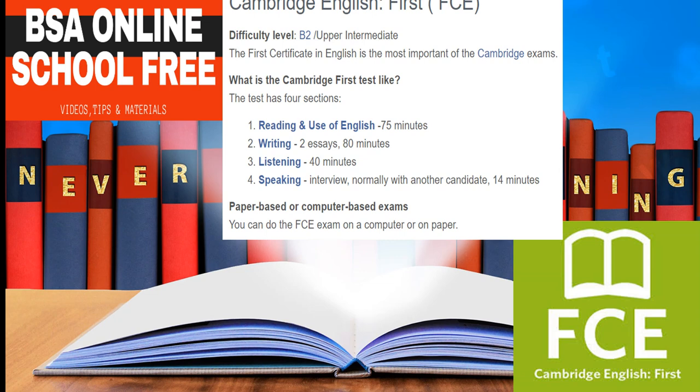The B2 First Qualification demonstrates that you can communicate effectively face-to-face, expressing opinions and presenting arguments, follow the news, write clear and detailed English expressing opinions and explaining the advantages and disadvantages of different points of view, and write letters, reports, stories, and many other types of text.